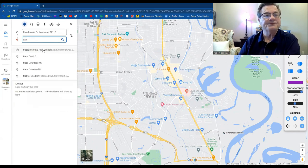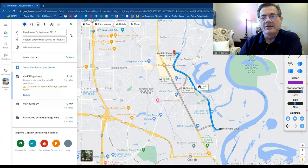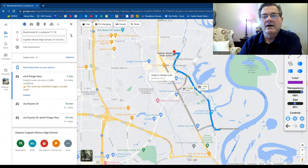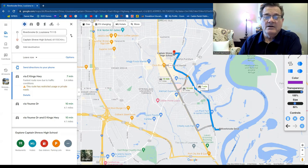Captain Shreve High School is going to be your high school and it's seven minutes away, 3.4 miles. You take East Kings Highway and then cut across 70th Street and you're right there at the school, right behind Habiby's Furniture and Hobby Lobby. So it's real close and, once again, a great location.